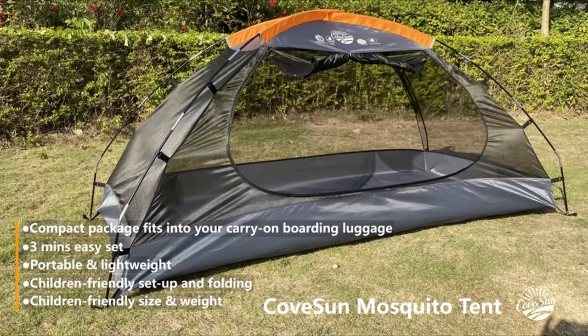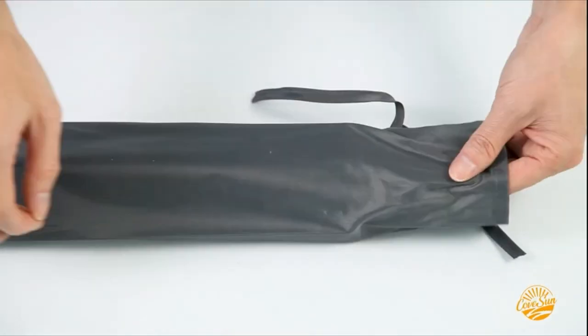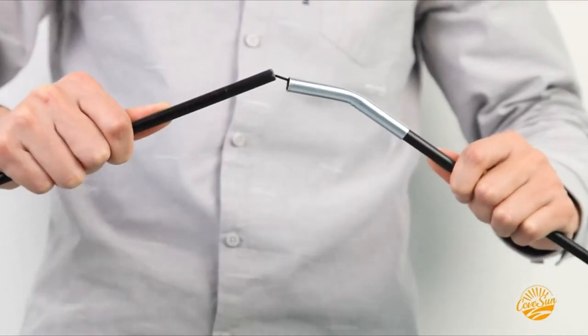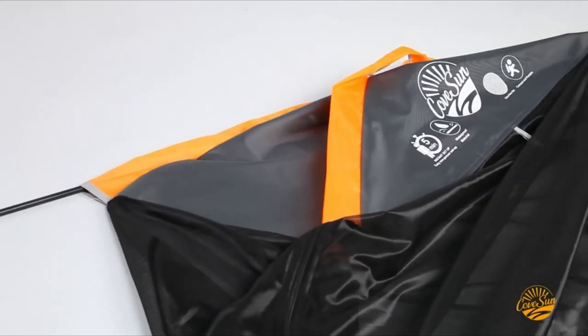Welcome to the world of adventure and exploration. If you're an avid traveler or a nature enthusiast, you know that every journey comes with its own set of challenges and joys. One essential aspect of any travel experience is ensuring your health and comfort, and when it comes to staying protected in the great outdoors, a reliable mosquito net is an absolute must-have.